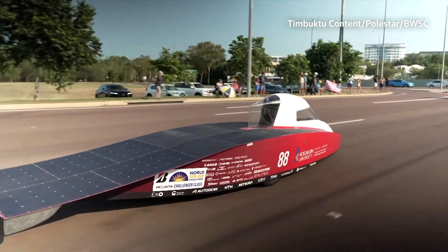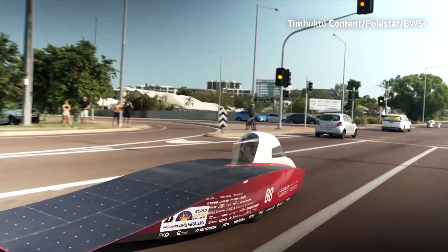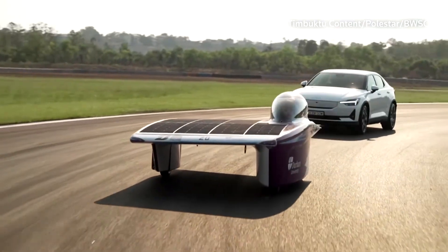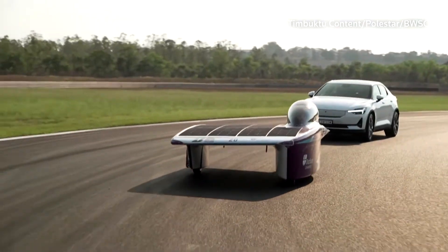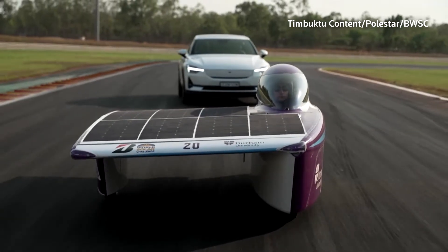Organisers and participants say what began in 1987 as a rather quirky challenge is now more relevant than ever, as the car industry looks for efficiency in electric vehicle range, power and charging.